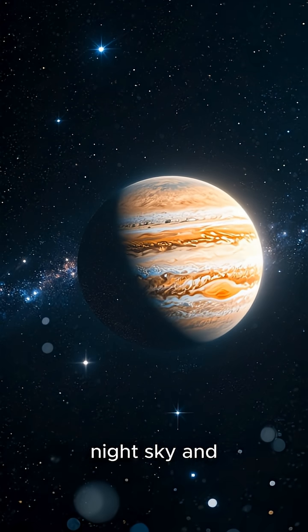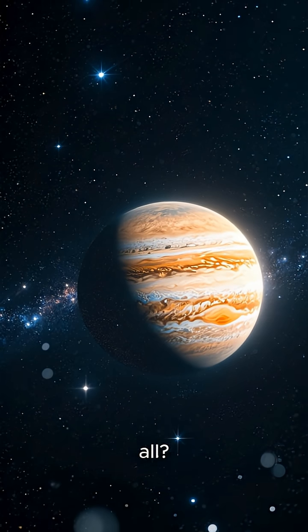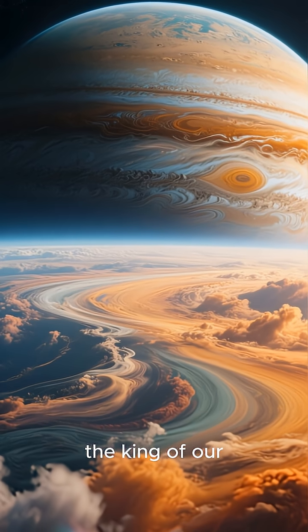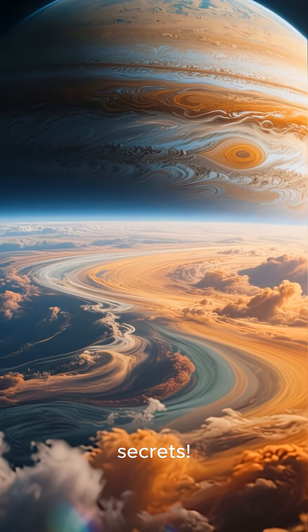Have you ever looked up at the night sky and wondered about that bright, shining star that isn't a star at all? That's Jupiter, the king of our solar system, and today we're diving deep into its swirling secrets.